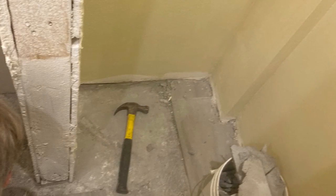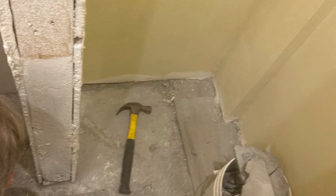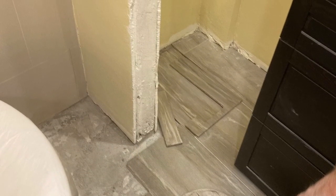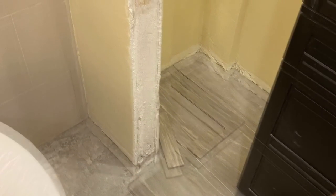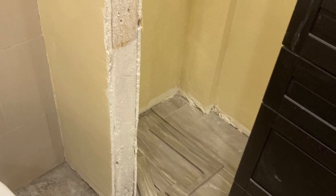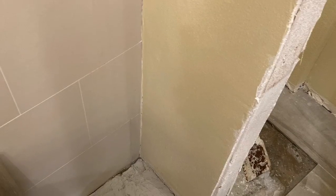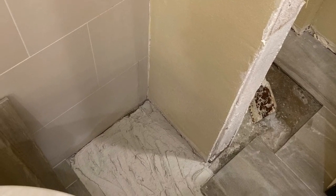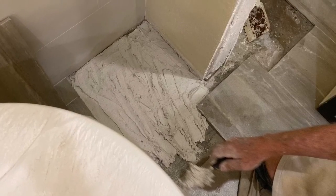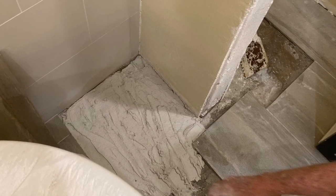Then I faux finished it and matched their existing tile, and I sealed it several times. Then he went back to the home, grouted it, and put it in place perfectly. He also did all the baseboards and the wood trim, the painting, and he finished several areas of their home to make it complete.